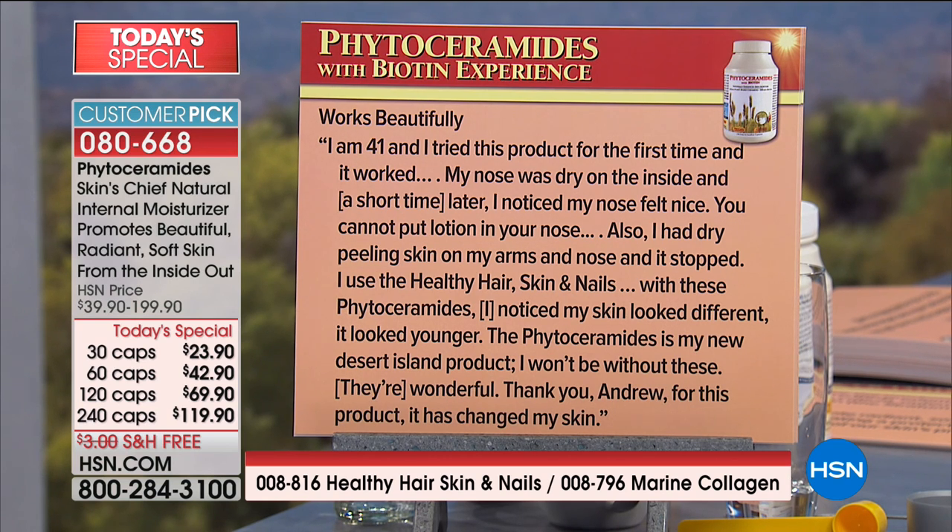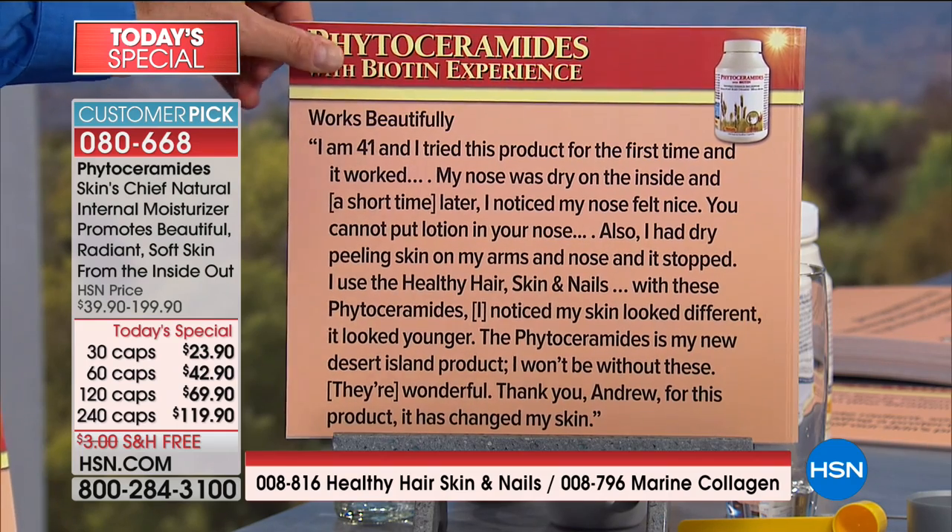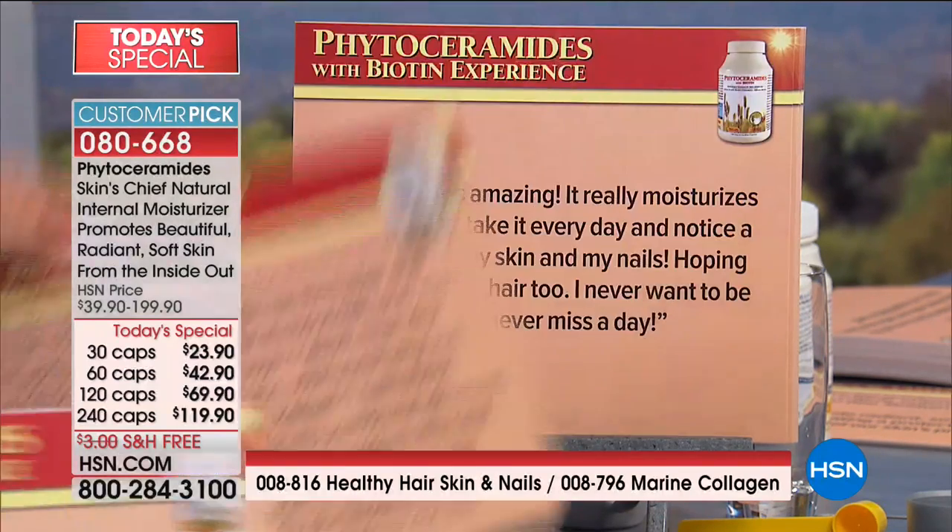Works beautifully: 'I'm 41 and tried this product for the first time and it worked. My nose was dry on the inside — a short time later I noticed my nose felt nice. You cannot put lotion in your nose. Also, I had dry peeling skin on my arms and nose and it stopped. I used the healthy hair, skin and nails with these phytoceramides and noticed my skin looked different — it looked younger. The phytoceramides is my new desert island product. I won't be without these. They're wonderful. It has changed my skin.'